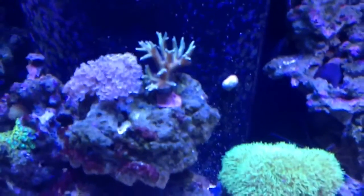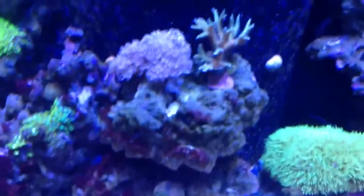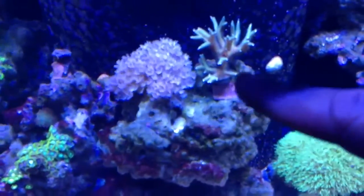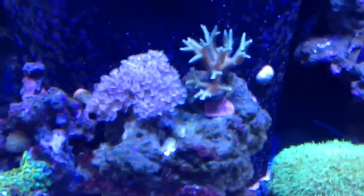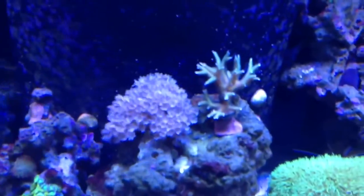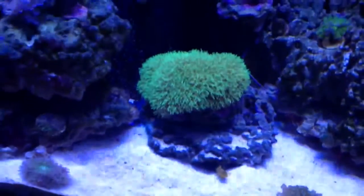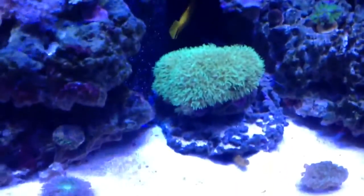This bird's nest — this thing is also like on steroids. It started off like a piece, maybe one of those branches like that, and within, I'd say, two months, it tripled its size. No exaggeration there. You can see my pipe organ coral — that's what you call it. It looks like green star polyp, but it's not. You guys can look it up.